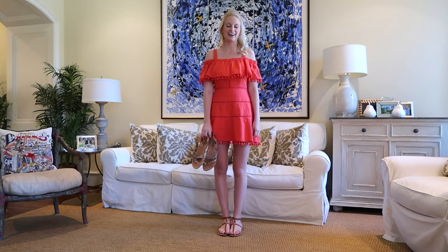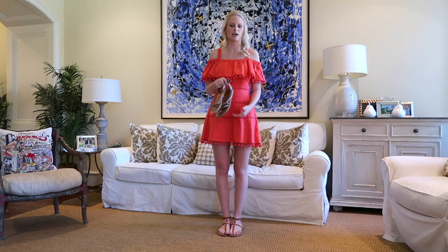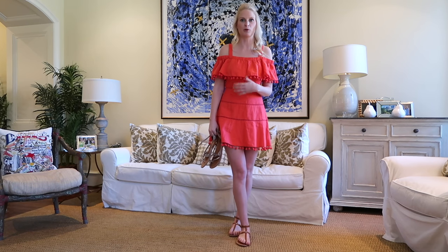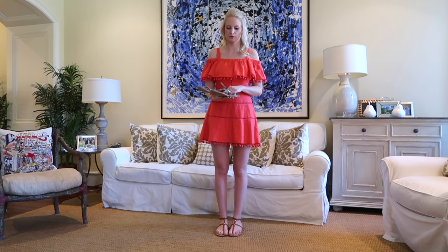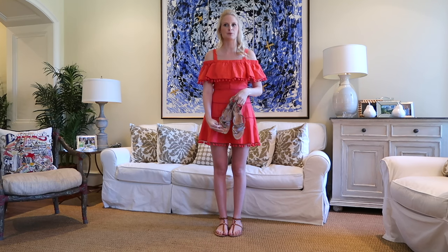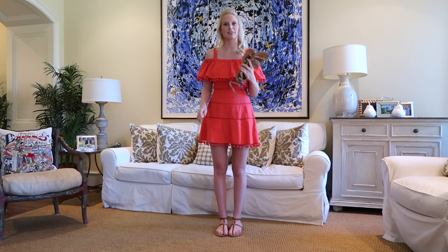Another item you should snag on sale is a pair of K. Jacques sandals. Both the pairs I'm wearing and the ones I'm holding are K. Jacques. Two things I love about them: one, they get better with wear and age — they look even more chic and become more comfortable over time. They're also super minimalist, so they pair well with basics but also with statement pieces like this dress. They pack flat — look how thin they are — great travel shoes. Definitely an investment piece.